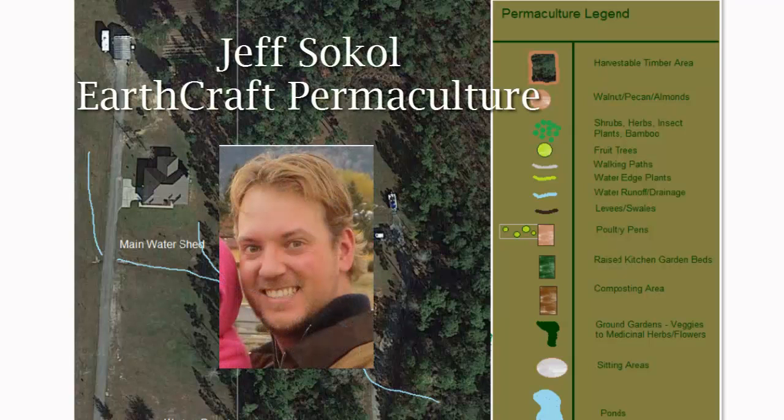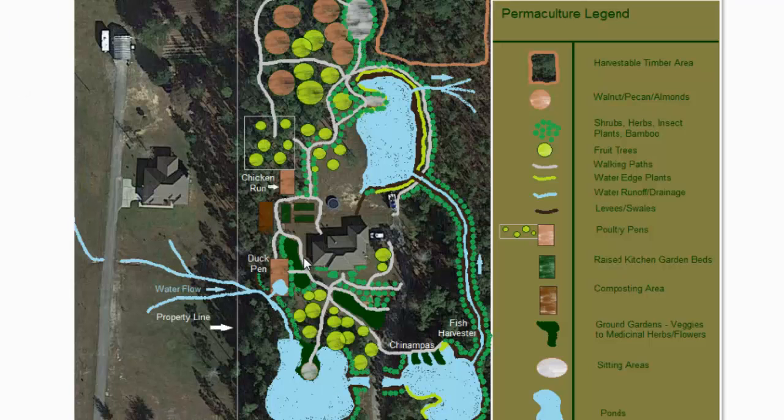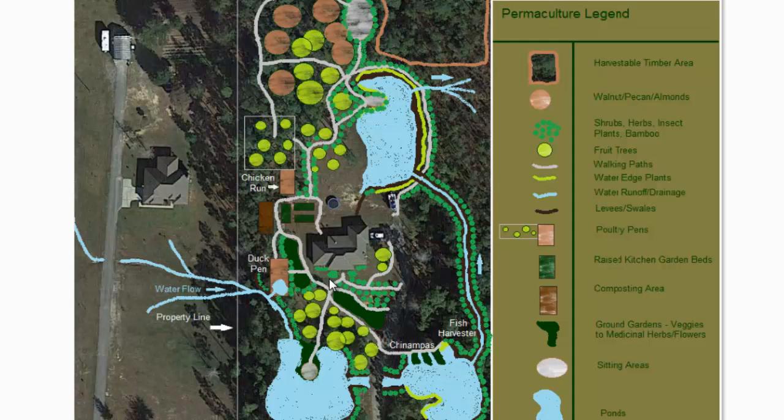Hey guys, this is Jeff Sokol with Earthcraft Permaculture. I have a special offer just for you to show you how we can take your property — whether it's very plain with just woods or even a quarter acre right around your house — and turn it into a beautiful framework design, showing you exactly what you need, how to get it, what plants you need, and really get you to understand whether or not you want to do permaculture on your property or lifestyle. Stay tuned, we'll be right back.